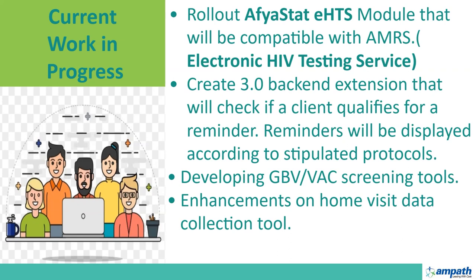We are also working on tools to help screen clients for GBV and VSC — that is, gender-based violence and violence against children. Additionally, we are doing enhancements on a home visit tool that helps providers conduct home visits and collect information to support clinical decision-making.